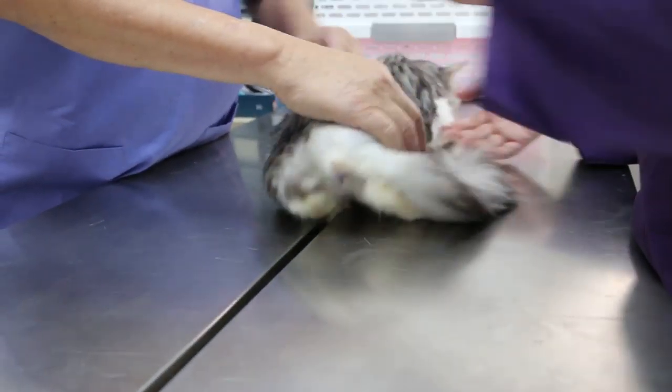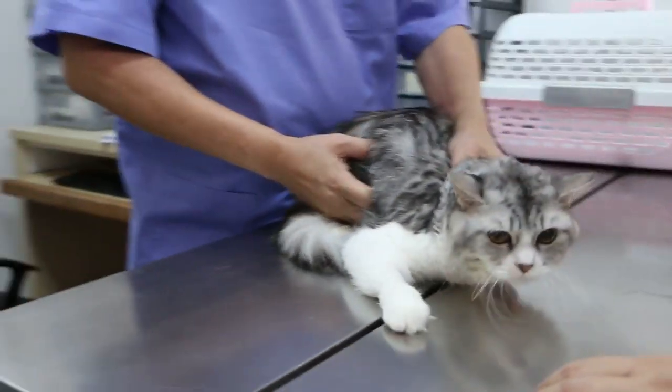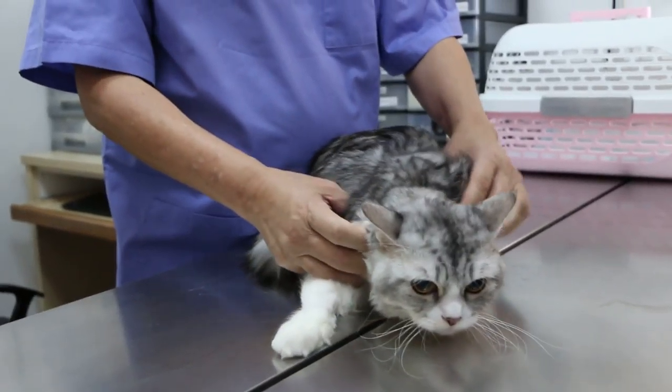5th of April 2018. This is a male neutered cat, 3 years old.